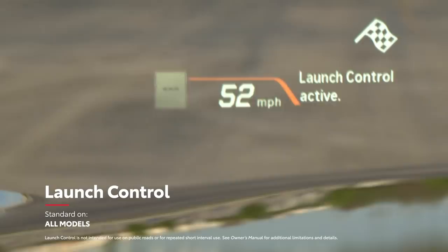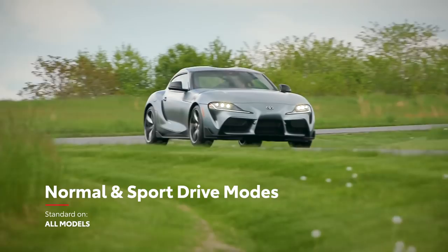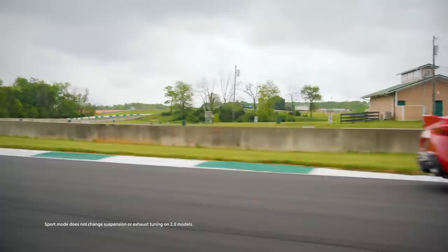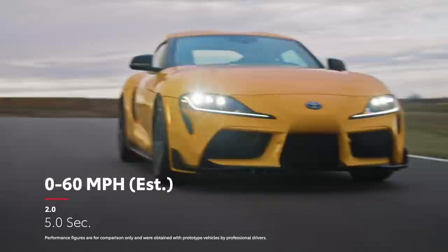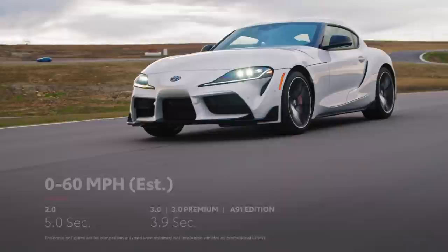Additionally, Supra has a launch control feature, as well as a drive mode select function that allows for a choice between two distinct driving profiles: normal and sport. Normal is optimized for balanced, everyday driving, while sport mode tunes the driving experience for true track-ready performance, tightening the throttle, transmission, steering, suspension, and cranking up the exhaust tone. Supra's 0-60 acceleration occurs in 5 seconds flat for Supra 2.0, while the 3.0 models can rip to 60 in a mind-boggling 3.9 seconds.